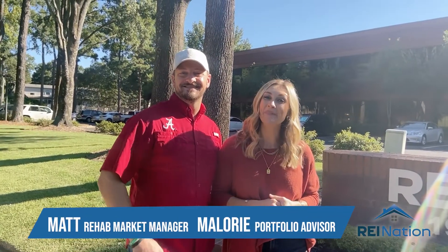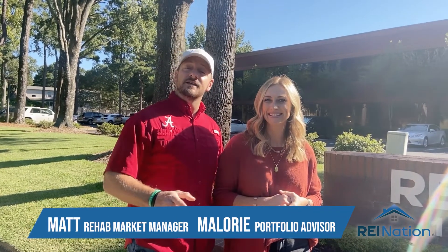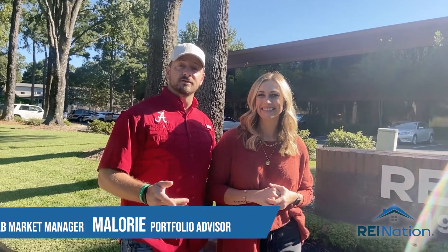Hey everybody, I'm Matt. And I'm Mallory. You're from REI Nation. And today we're going to be showcasing to you one of our houses in Birmingham, Alabama.